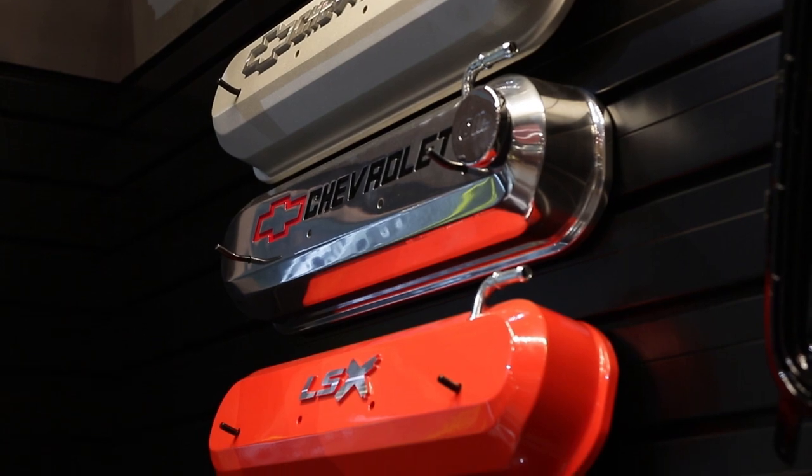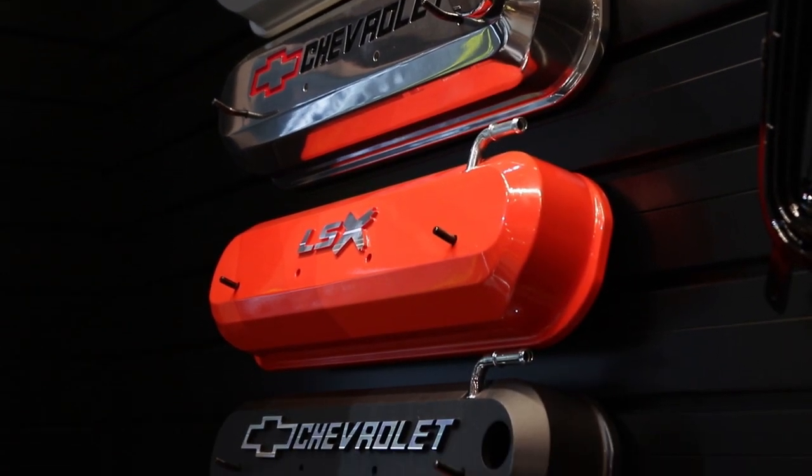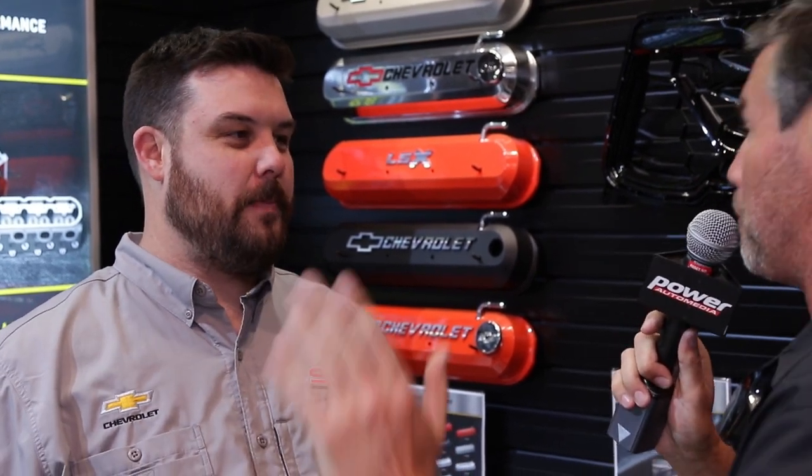You can't get the LSX valve covers unless you buy an LSX engine. We do offer the LSX valve covers because so many customers buy an LSX block and get them custom made to their specifications — so they still get to brag about it. A friend of mine got those off of a project car from Hot Rod magazine and people would call him out about it. So now I know where I can get them.